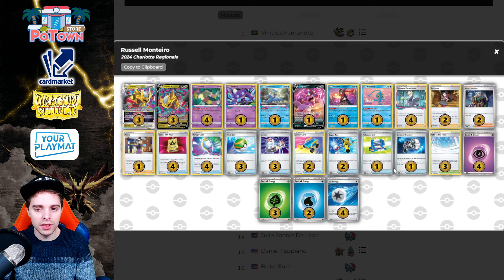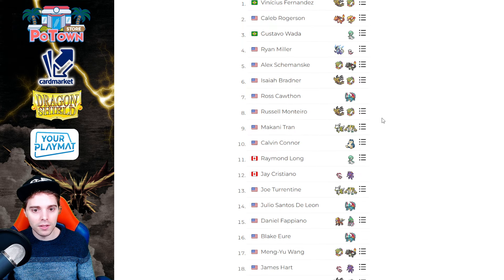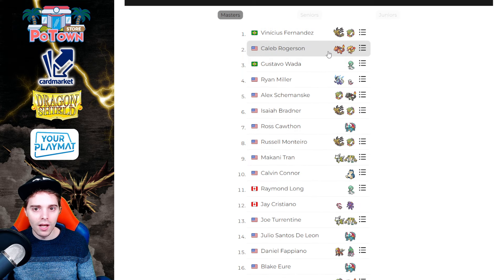Russell Montero in eighth place with Lost Zone Giratina, which has seen the best results in the last couple of regionals. They are playing Drapion instead of Spiritomb for the Mew VMAX matchup — Mew VMAX is Lost Zone Giratina's hardest matchup because they can easily pick apart your Giratinas before they evolve, and they also have disruptive tools like Judge and Path. This list is also running Avery, which seems to be becoming a mainstay. That's three Giratinas in the top 8 — kind of ridiculous.